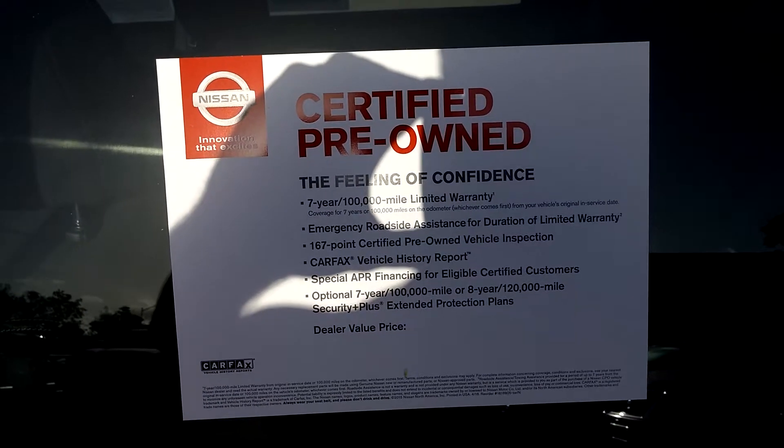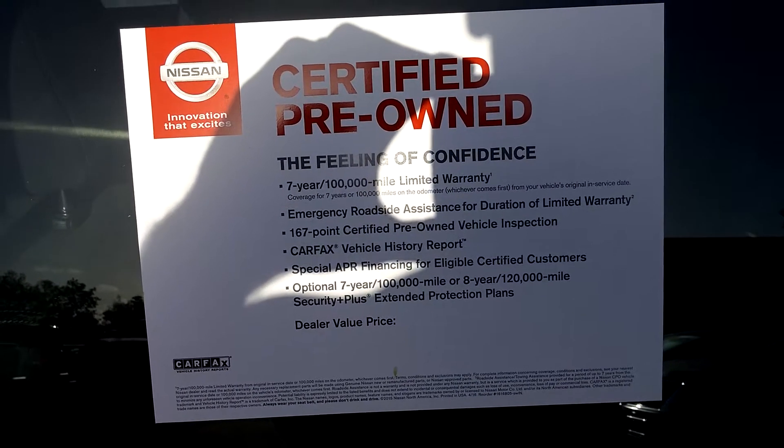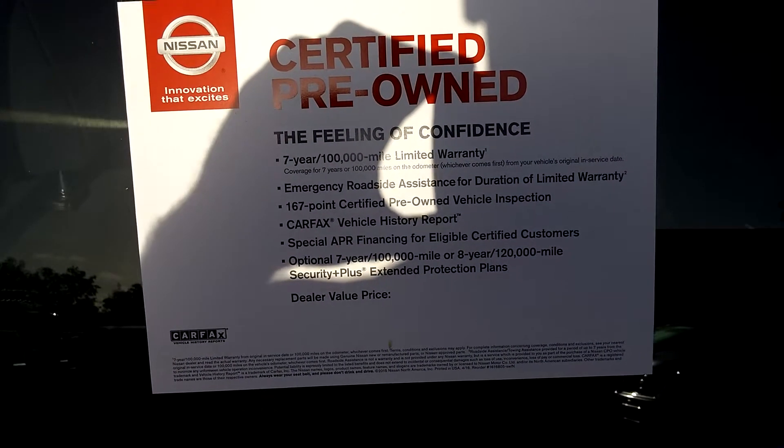The car is of course certified pre-owned, so it comes with 7 years, 100,000 miles warranty on the powertrain, and also emergency roadside assistance for free.